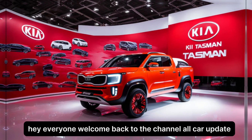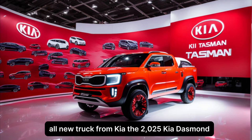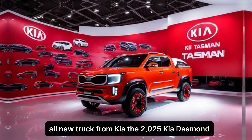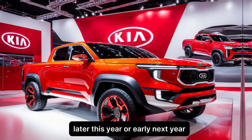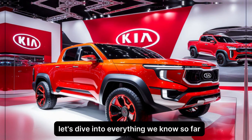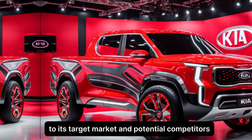Hey everyone, welcome back to the channel. All car update today — we're getting a first look at the highly anticipated all-new truck from Kia, the 2025 Kia Tasman. Kia has been teasing this yet for a while now, and it's finally set to hit dealerships later this year or early next year. Let's dive into everything we know so far about the Tasman, from its design and specs to its target market and potential competitors.